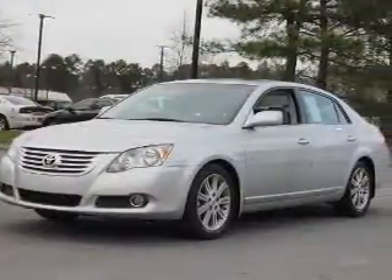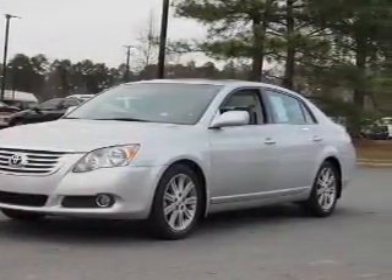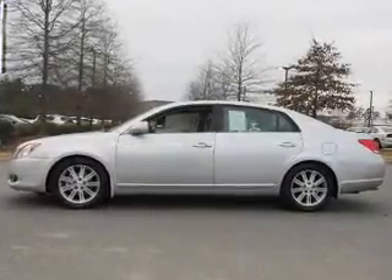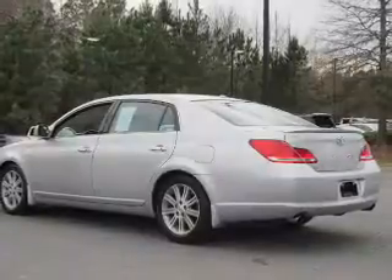The features include a power sunroof, electric trunk, auto-dimming mirrors, an alarm system, rain-sensing wipers, independent suspension, brake assist, traction control, stability control, and daytime running lights.